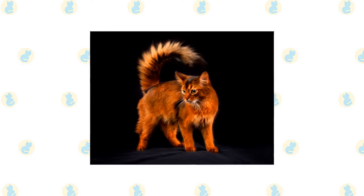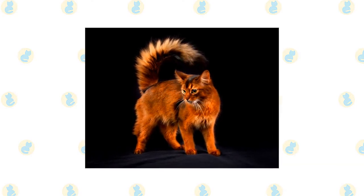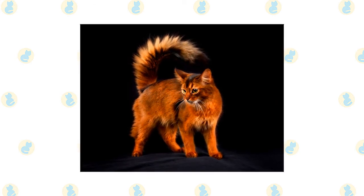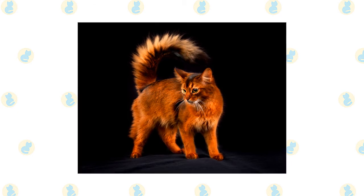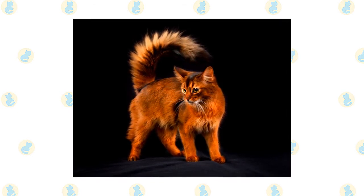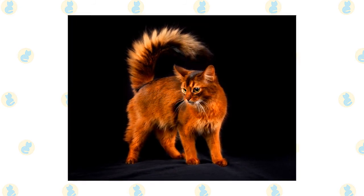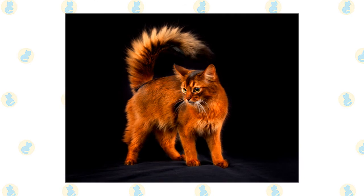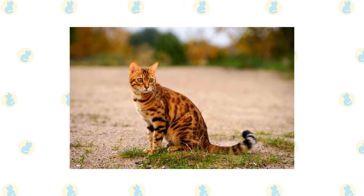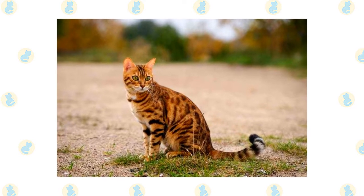The medium-length coat of the Somali needs a moderate amount of grooming. Comb the coat once or twice a week with a stainless steel comb to remove dead hair, prevent or remove tangles, and distribute skin oils. In the spring, when the cat is shedding his winter coat, you may need to comb him daily. A bath during shedding will help remove excess hair more quickly. Check the tail for bits of poop stuck to the fur and clean it off with a baby wipe. The short, thick coat of the Bengal is easily cared for with weekly combing to remove dead hair and distribute skin oils, and a bath is rarely necessary.